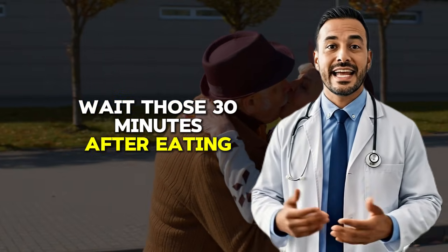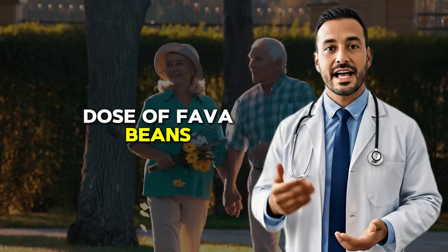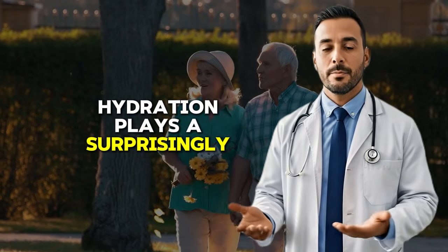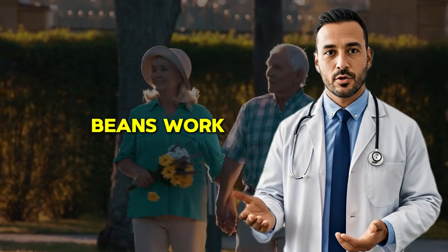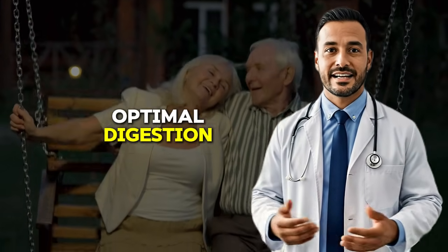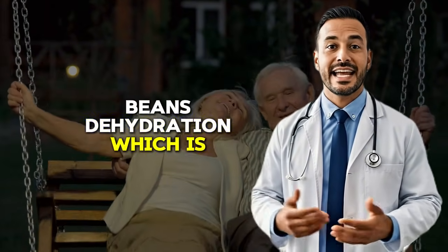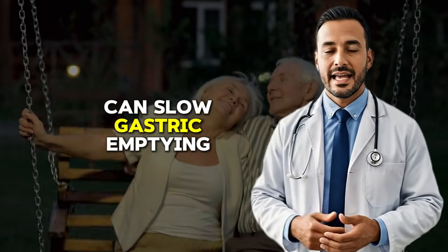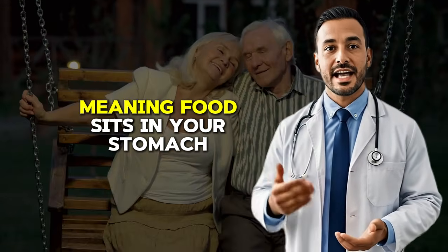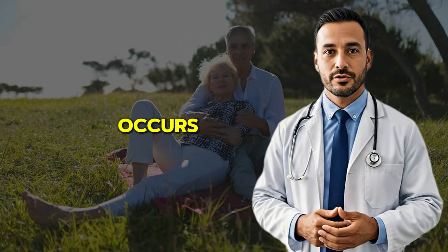For your midday dose of fava beans, hydration plays a surprisingly important role in how well fava beans work for tremor control. Adequate water intake ensures optimal digestion and absorption of the levodopa from the beans. Dehydration, which is common in older adults, can slow gastric emptying, meaning food sits in your stomach longer before moving to the small intestine where levodopa absorption occurs, making your tremor relief less predictable.